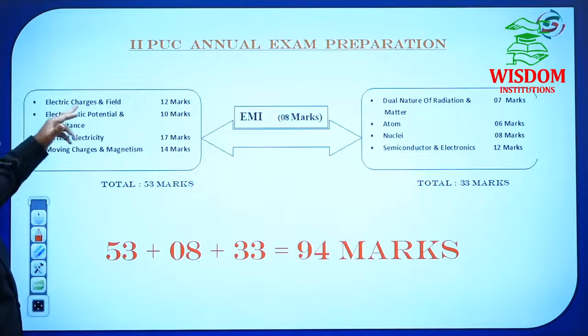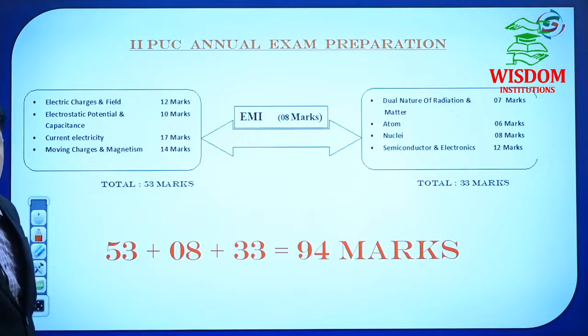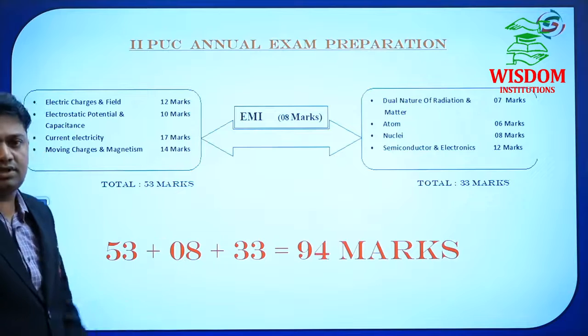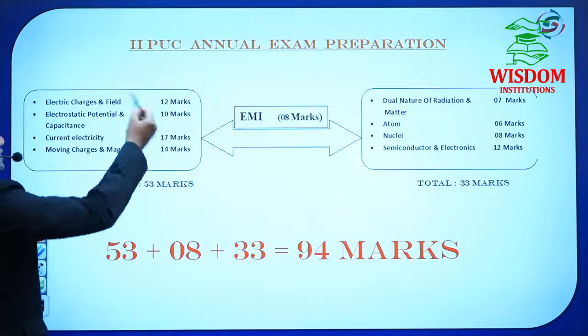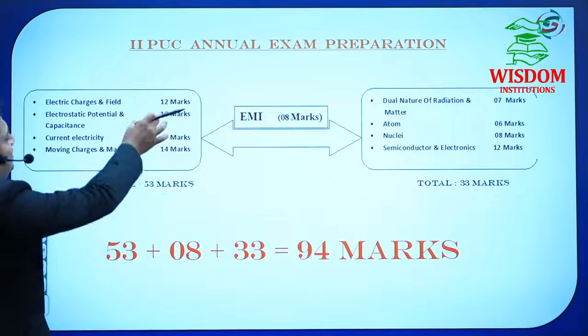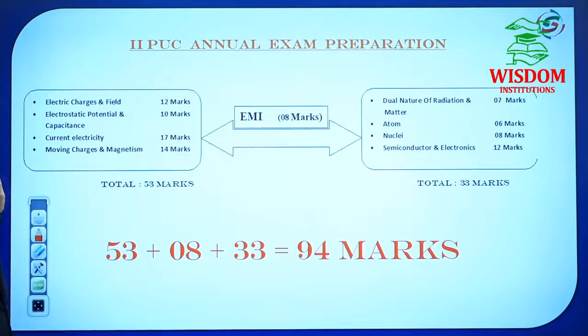In Electric Charges and Field, you have 12 marks. How to score these 12 marks? It may include a numerical for 5 marks, a derivation for 5 marks — totaling 10 — plus 1-mark questions, maybe 2 questions. The blueprint may change slightly, but it is very simple. If you are a beginner, these first four chapters may seem difficult initially, but if you read them once or twice, then there will be no problem.